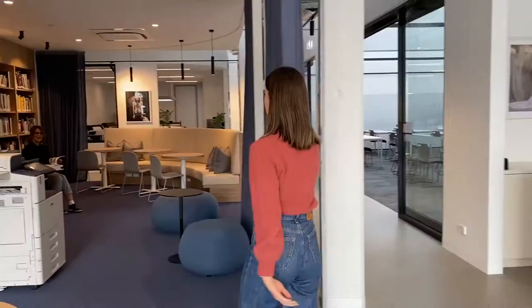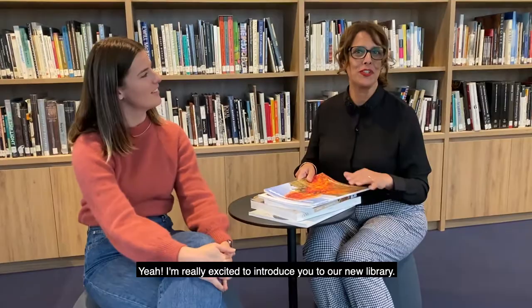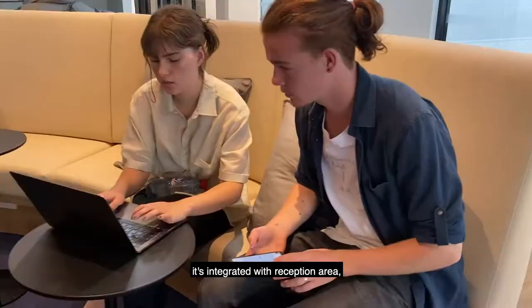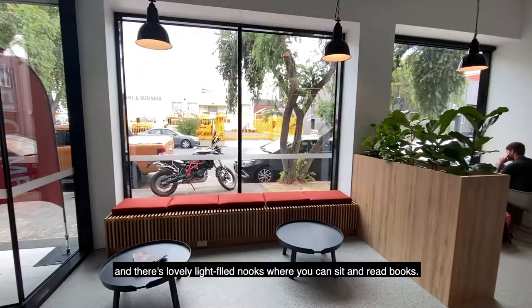Hi Jill, how are you doing? So this is Jill and she's the librarian here at PSC. Jill, do you mind telling us a bit about the library? I'm really excited to introduce you to our new library. It's got beautiful light-filled spaces. It's integrated with the reception area and the library floats right around the corner, and there's lovely light-filled nooks where you can sit and read books.